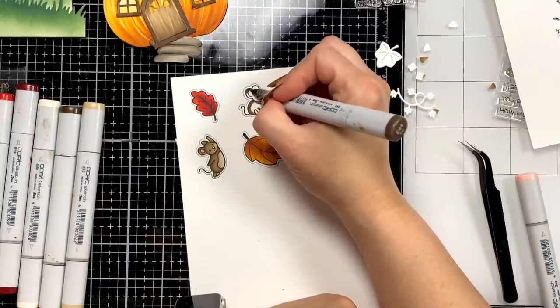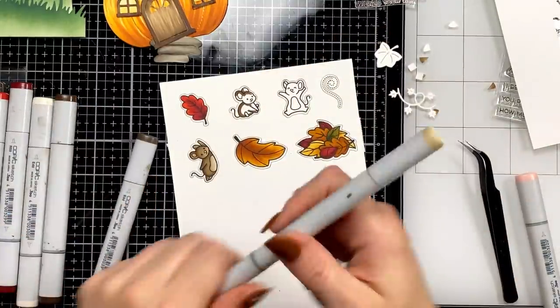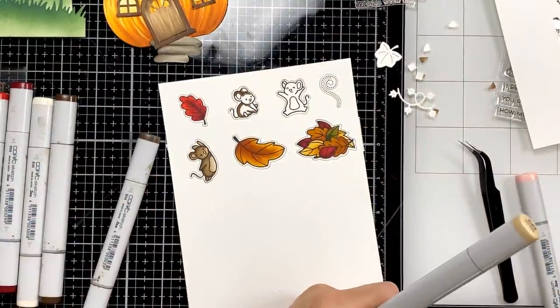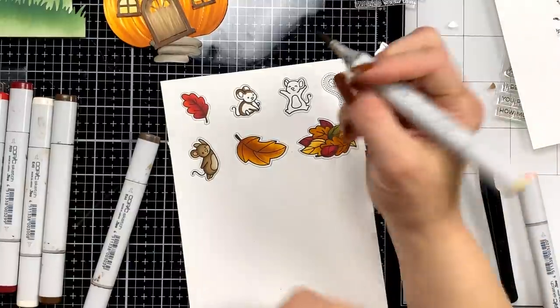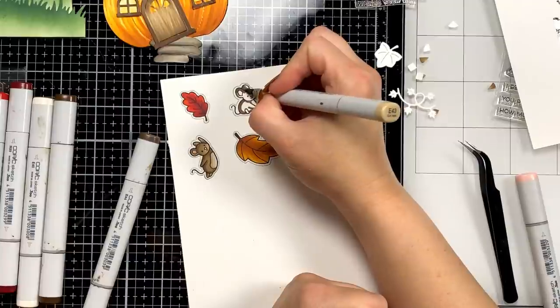She actually let me refill all of my markers a few months ago — I have a lot of refills. She has them all from her days of teaching.